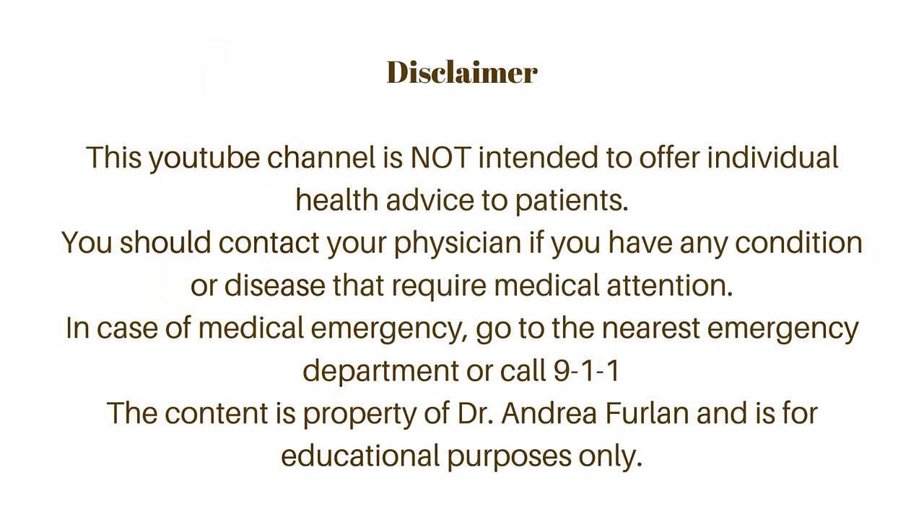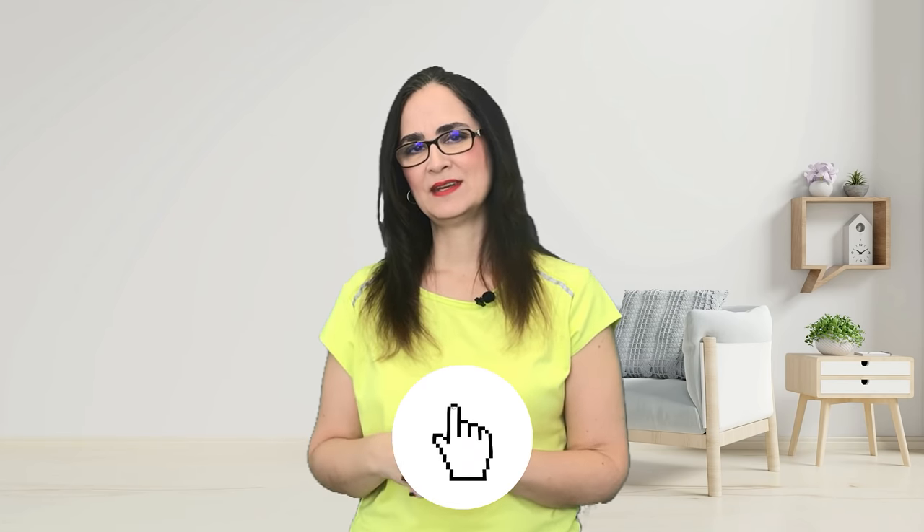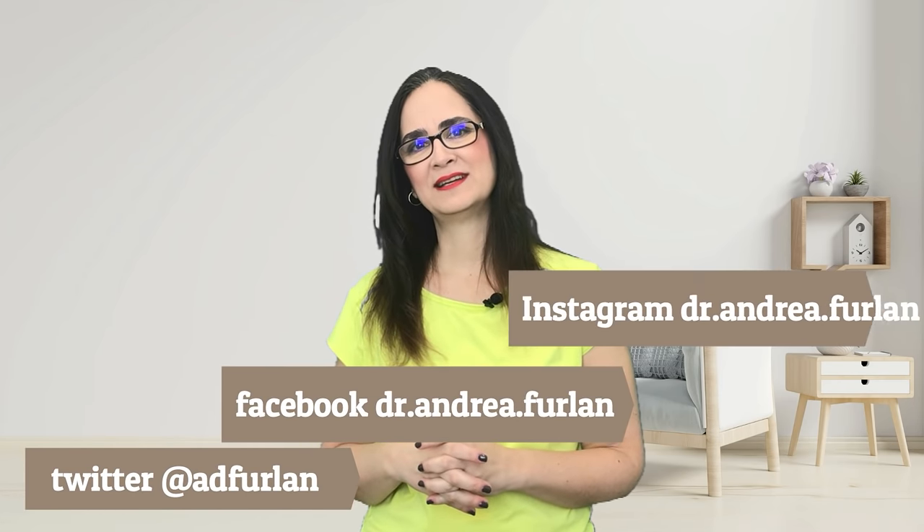Please do not forget that this video is for educational purposes only. If you have a condition that needs medical advice, please talk to your doctor. And if there is an emergency, go to the nearest emergency department. If you like this video, give a thumbs up, turn on the notifications, and don't forget to subscribe to this channel. You can also find me on Twitter, Facebook, and Instagram. Thank you for watching.